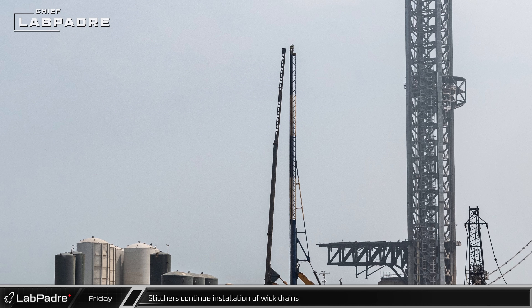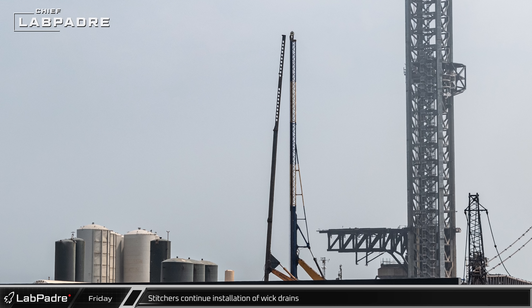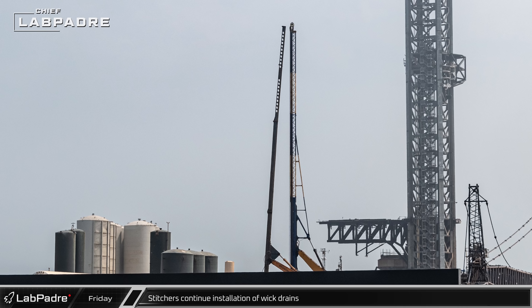Over at the launch site, the stitchers got back to work running their wicking lines into the ground to drain and settle the site for the second launch tower.